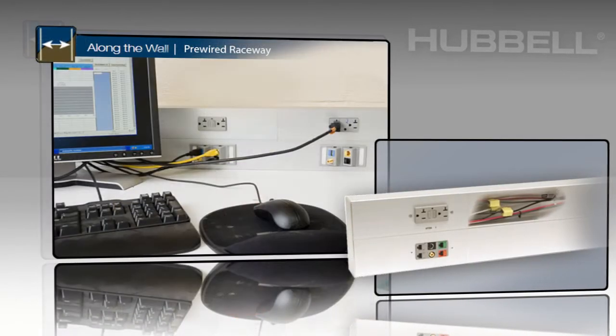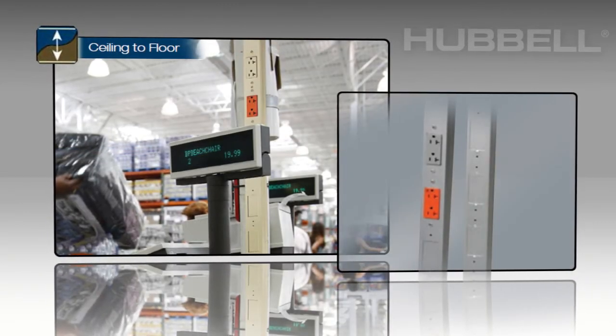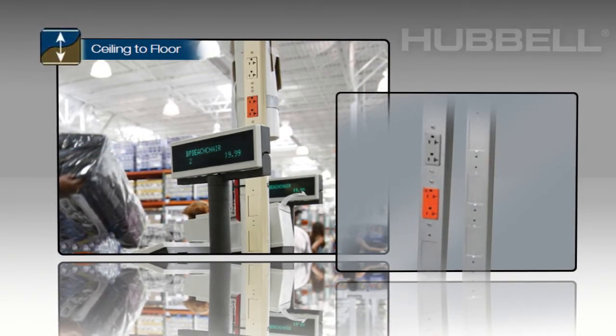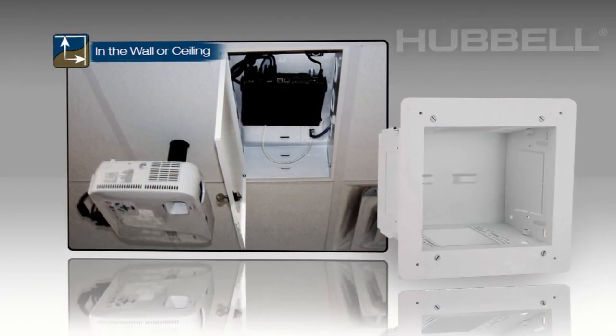Hubble's complete line of non-metallic and pre-wired raceway offer along-the-wall options, while its service poles provide ceiling-to-floor solutions, and its flat-panel TV box and ceiling enclosures offer in-wall and in-ceiling solutions.